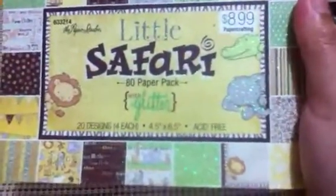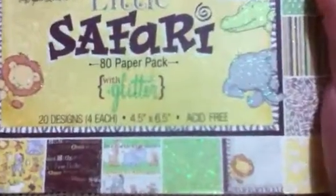Hi everybody, this is Albina from albinascreations.blackspot.com. Today I want to share another haul that I did in different stores. I'm gonna start with Hobby Lobby — they had a sale this week, I think the sale ends today Saturday. They had all craft stuff 50% off, and let me show you what I got. I got this beautiful little Safari 80 paper pack with glitter from the Paper Studio.